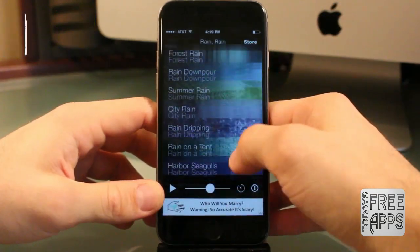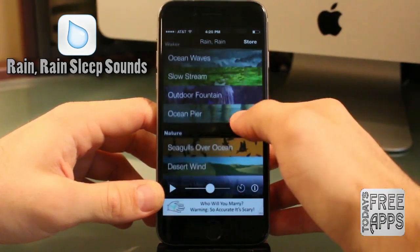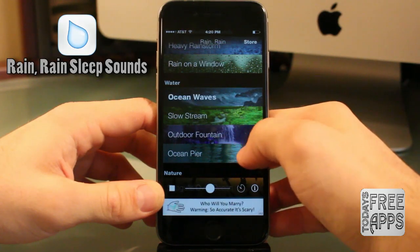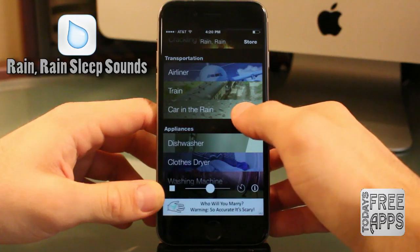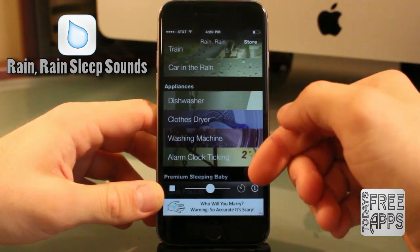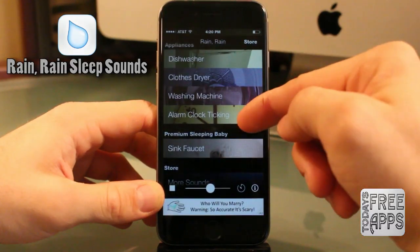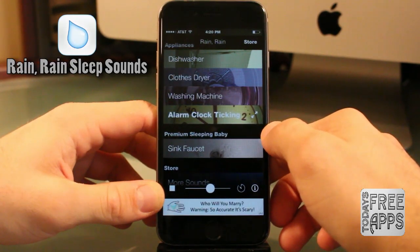This next app is called Rain Rain Sleep Sounds, and I'm really liking this one. It has over 49 high quality sounds to help you fall asleep. I'm really liking the ocean waves one. It has a variety of things such as appliances, sleeping baby sounds, train and car sounds — a variety of sounds. Go check this one out, especially if you have trouble sleeping at night.